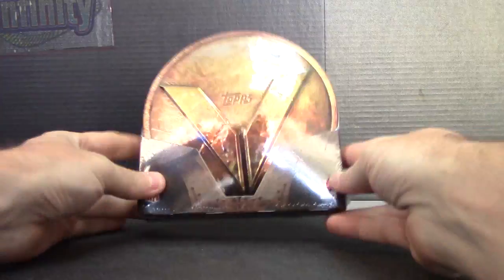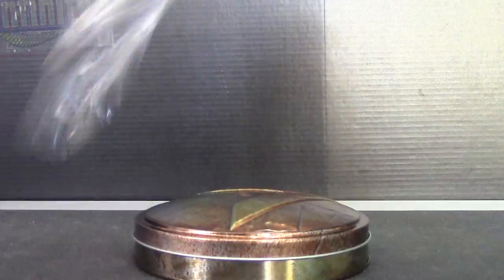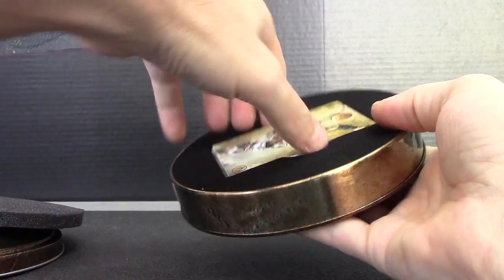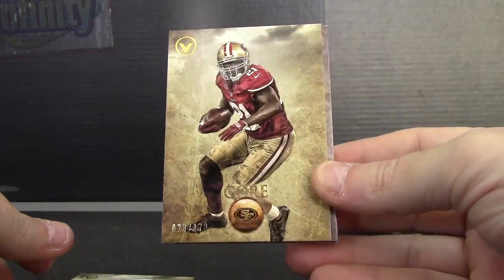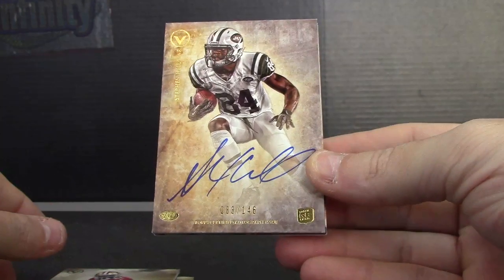All right, next up we got Chad with a Valor box number six. Starting off with Lamar Miller, Frank Gore numbered 2 of 170, numbered 2 of 146, and Stephen Hill.